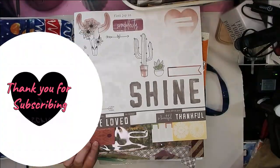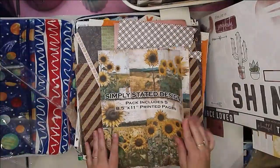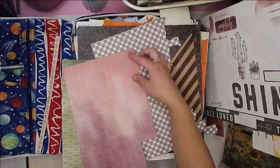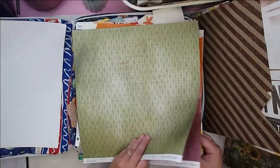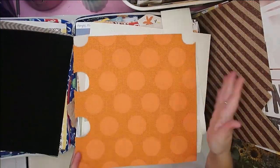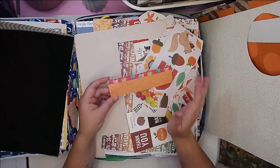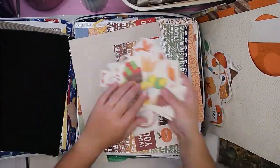Hello, Jen here with a layout for you for Miranda's My Scrappy Life September crop. Miranda hosts a monthly crop in her group, My Scrappy Life, and she has a bunch of scrapbookers who all come in for the weekend and host different challenges throughout the weekend to help get your creative juices flowing, maybe inspire you, and really get you motivated to crop for the whole weekend.